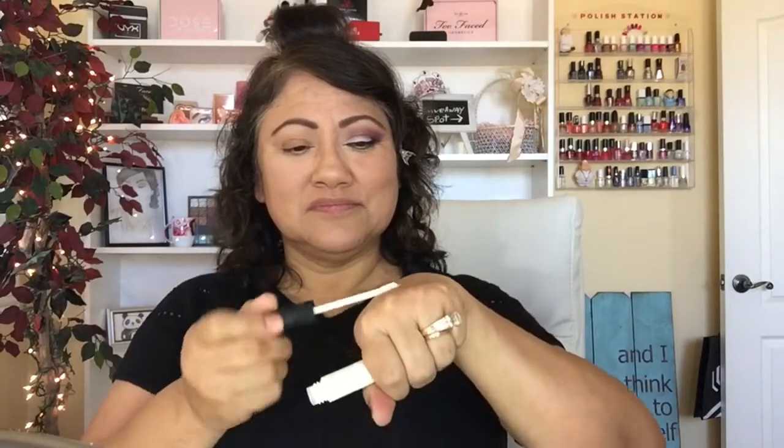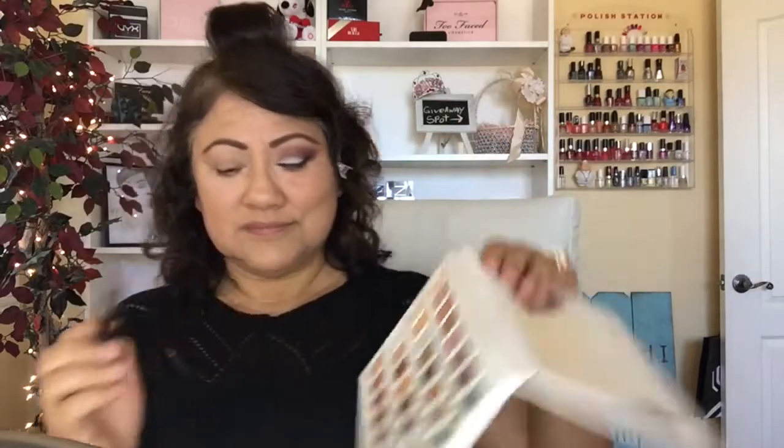First I'm going to put some primer on my eyelid — this is the NARS eyeshadow primer. I'm checking it out now. With a Sigma brush I'm getting the colors pink cream and crepe, putting my brush in both colors and applying it all over my brow bone and all the way down into the crease. Then I get the moon river brush, go in with tan and pecan, dip it in both, and put it right above the crease.